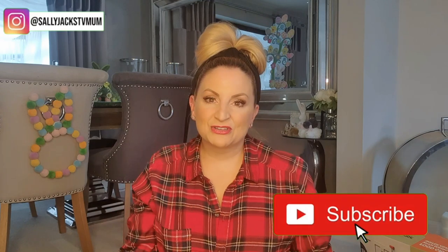Hello, welcome to my YouTube channel. I'm Sally Jacks, TV Mom — so glad you could pop by. It's lovely to see you. I hope you'll be part of my YouTube family, my social family. All you need to do is click that subscribe button.